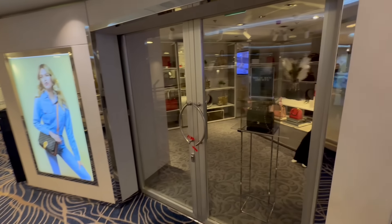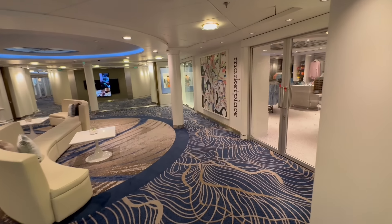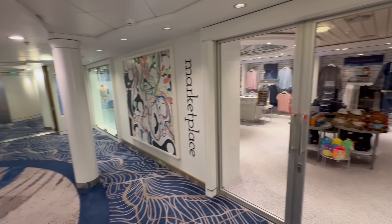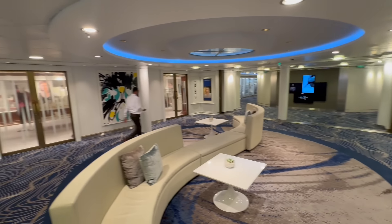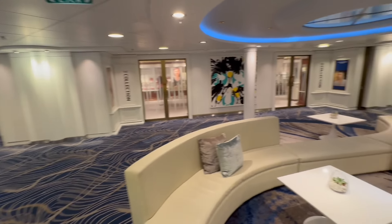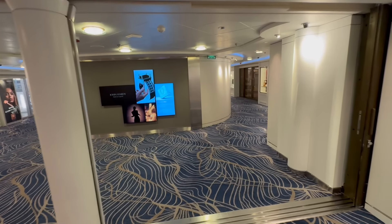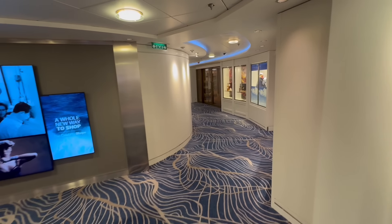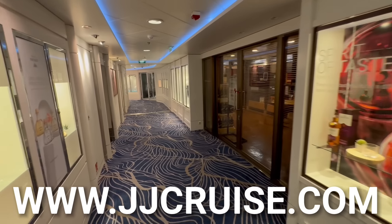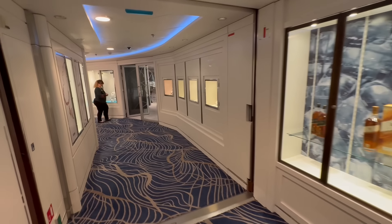We're now walking into the shopping area. You do have designer bags right here and a number of different shops on the Celebrity Millennium. You've got the marketplace, which is going to be your Celebrity merch, specific Millennium merch as well, or ship models if you collect those. You do have the future cruise desk right there, where you can book on board cruises. If you want to start planning your next vacation, you can go there and book — and something we love is you can still use your travel agent. If you give them your travel agent's information, the booking goes directly to your travel agent. You still get all the perks they offer on board, such as on board credit or extra perks, booking with your travel agent and booking on board.